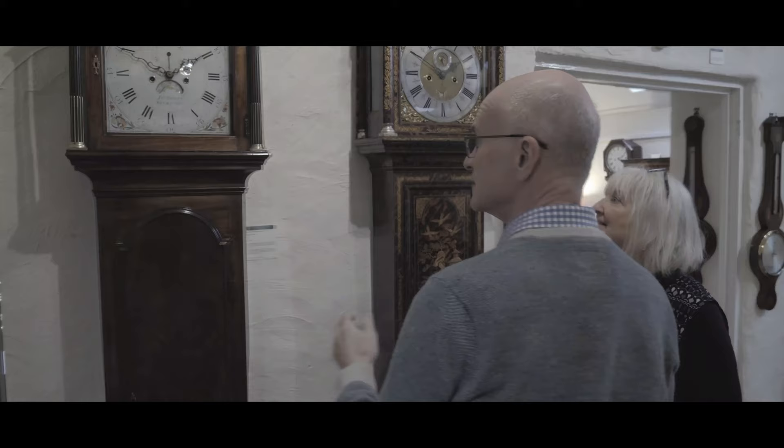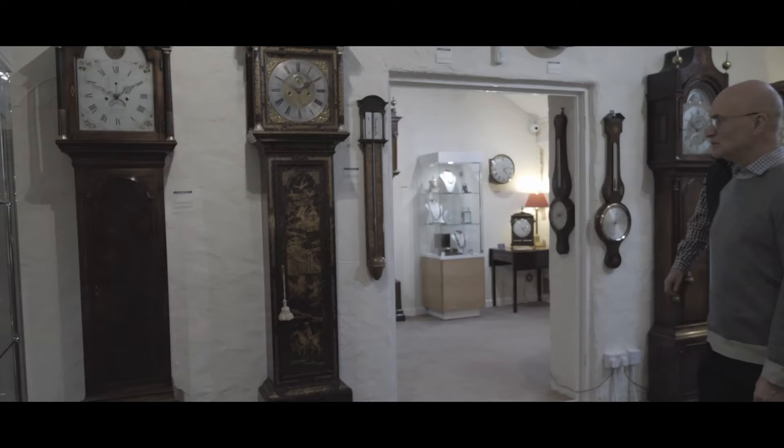They didn't quite realise how special this Tompion was. Any Tompion is special, however this was a clock that had never been registered, which is not only a very early clock but also a rather complicated clock, which makes it unique.